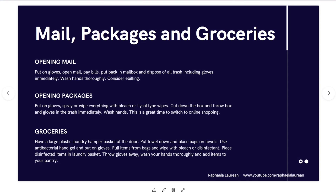Mail, packages, and groceries — these are things we have to come into contact with; we can't really stop them coming into our homes, but we can be careful about how we deal with them. When you're going out to the mailbox, put on gloves, come back to your decontamination area, open the mail, pay your bills right there, put them back in the mailbox, and then dispose of all trash including the gloves immediately. Containment of the interaction: you paid the bills, you got the mail, you put them back — get rid of the gloves, wash your hands thoroughly.